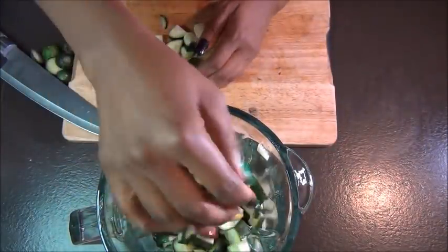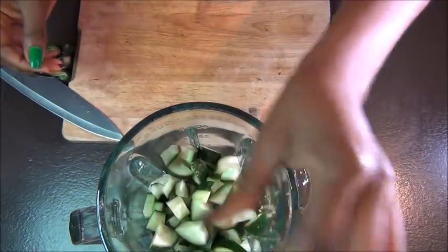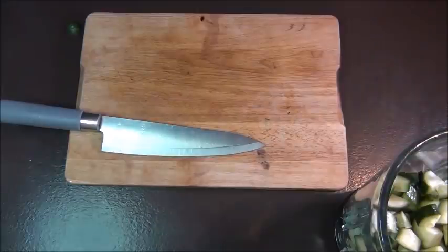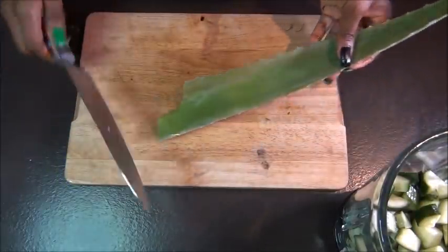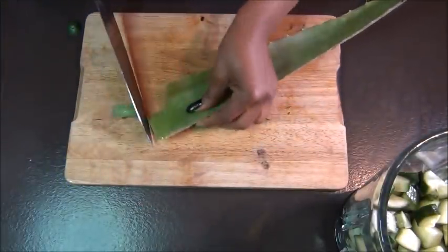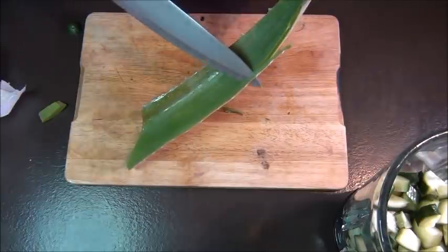When you use cucumber it will give you all these amazing benefits. Cut your cucumber into very small pieces and put them in your blender — if you have a juicer that's perfect as well. Then we're going to use our next ingredient: aloe vera.